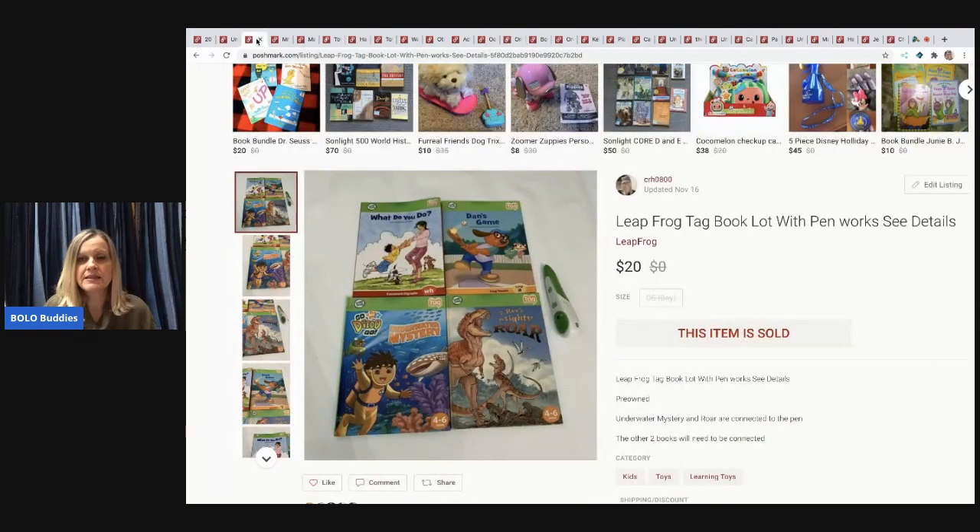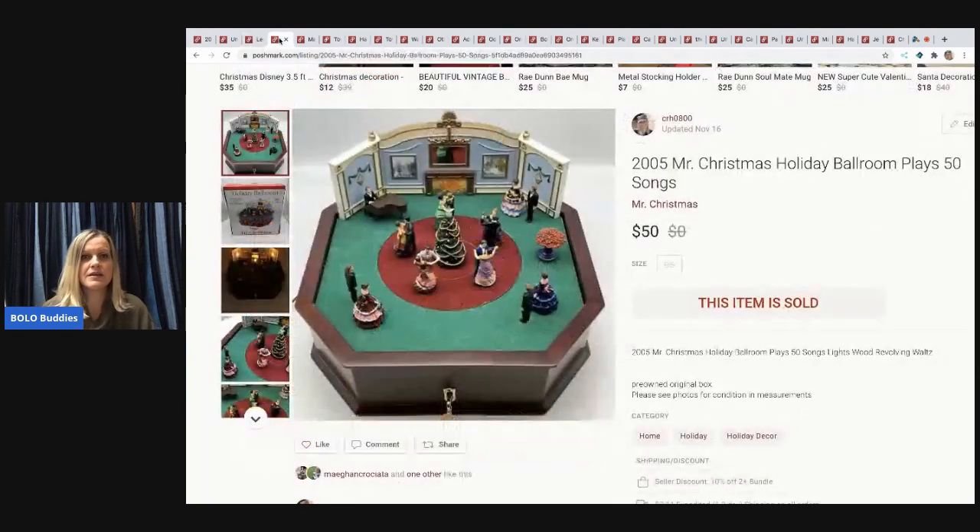The next item is a LeapFrog TAG book lot with the pen — the pen works. I sold this for $20. I pick these up at garage sales and thrift stores, lot them up, and they sell very well. I'd definitely bolo for these. They also sell well on Mercari and eBay.